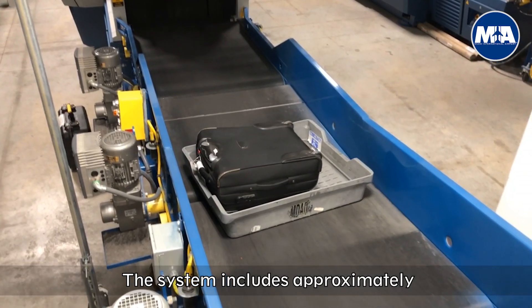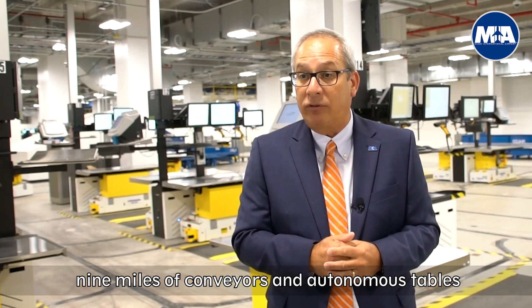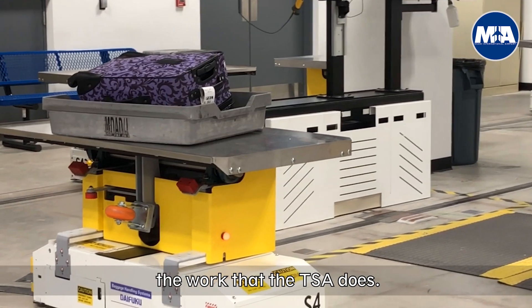The system includes approximately nine miles of conveyors and autonomous tables, about 102 tables of this kind, that are moving bags around and being able to facilitate the work that the TSA does.